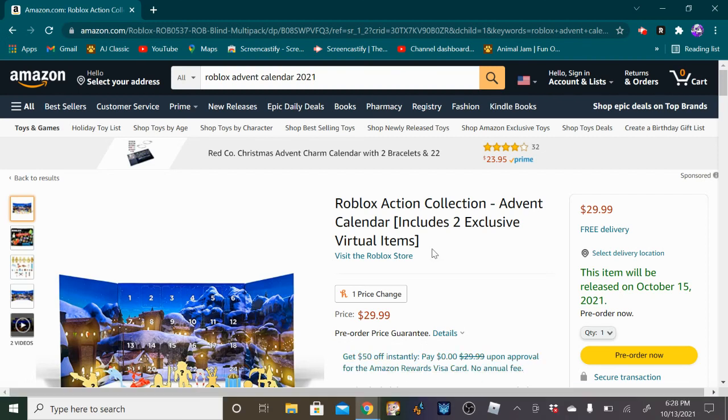Hi guys, welcome back to another video. I'm going to be showing you how to get this Roblox Action Collection Advent Calendar — it includes two exclusive virtual items.